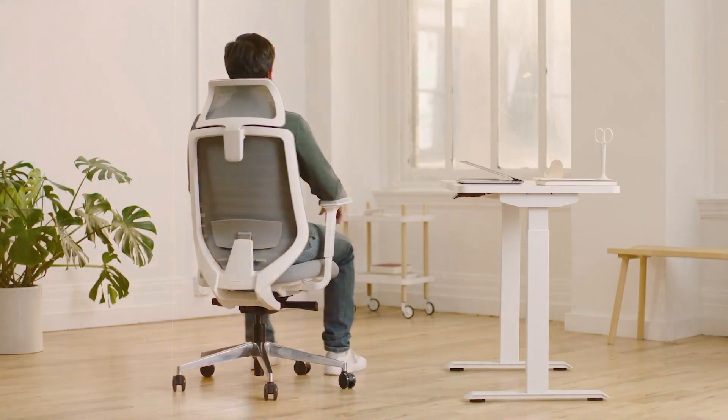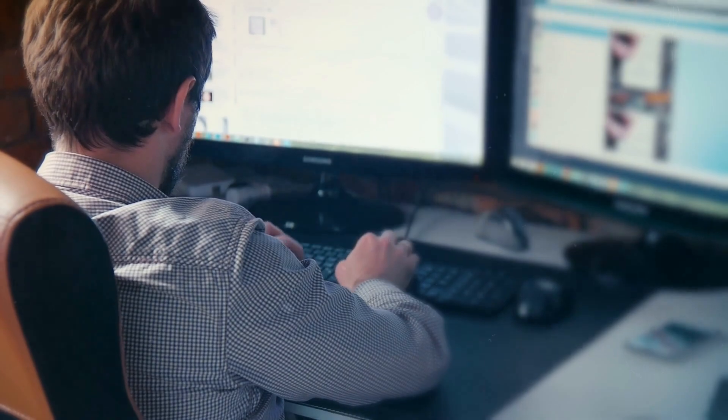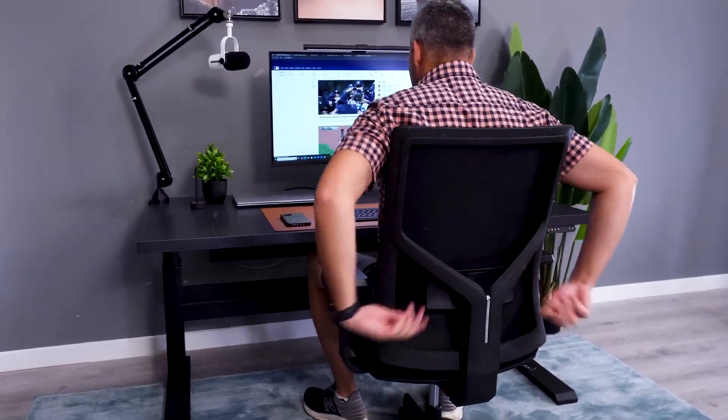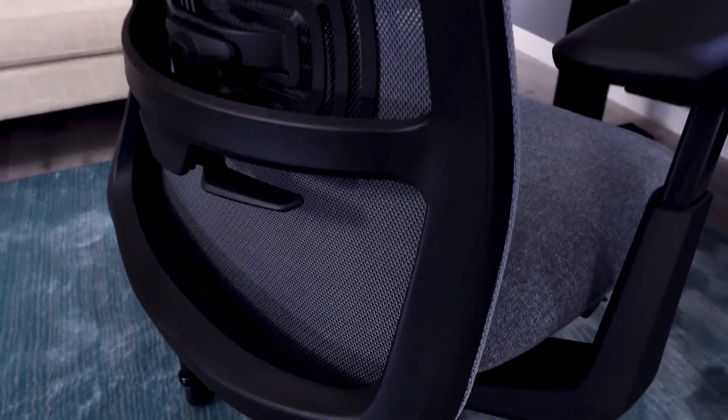Ergonomic chair. For programmers who spend countless hours in front of a computer, an ergonomic chair is not just a luxury — it's a necessity. Maintaining good posture is crucial not only for your immediate comfort, but also for your long-term physical health. An ergonomic chair supports the natural curvature of your spine, ensuring that your back, shoulders, and neck are aligned, reducing the risk of developing chronic pain in these areas.